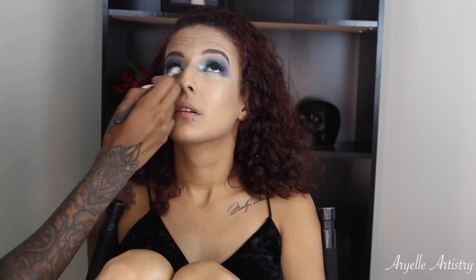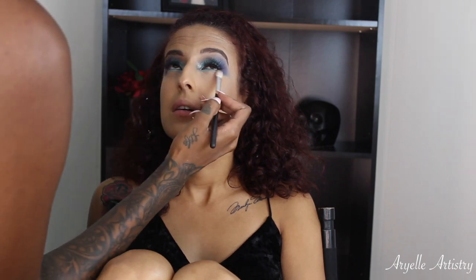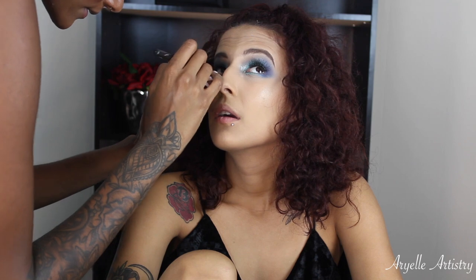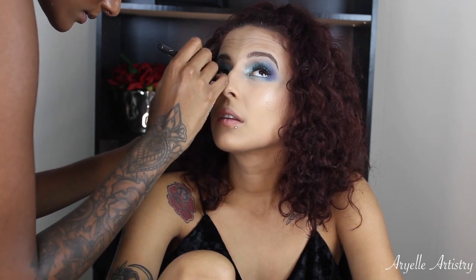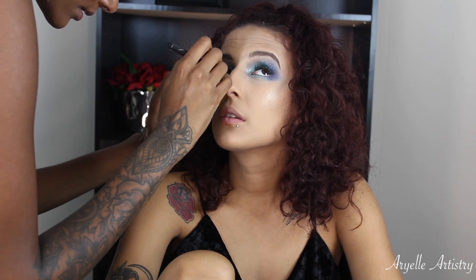I'm taking another 217 brush and just blending out the bottom. Now I'm taking this nude pencil by NARS and I'm putting it in her waterline — I didn't want to put black because I didn't want it to look too harsh, so nude is a great alternative if you want that more bright-eyed look.